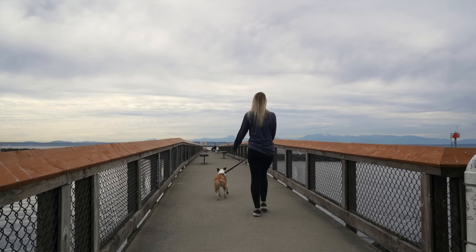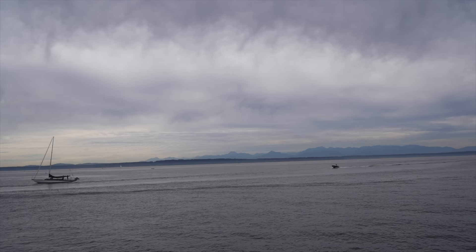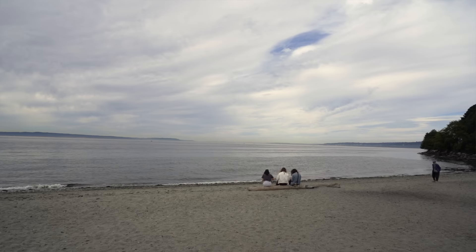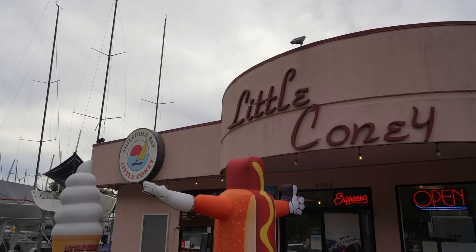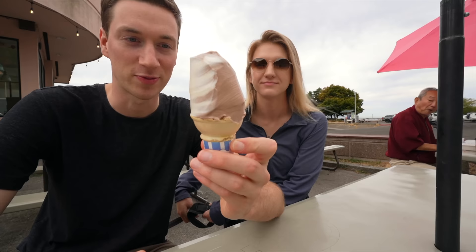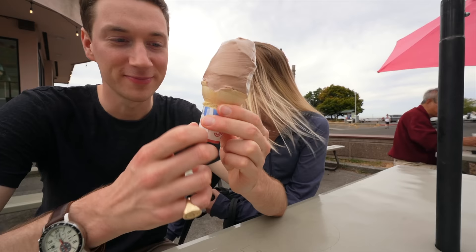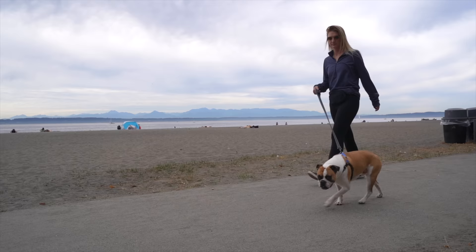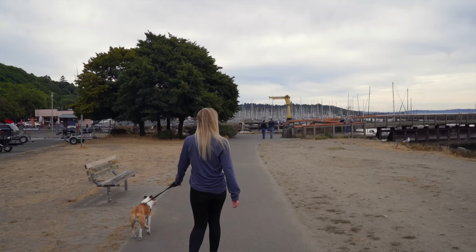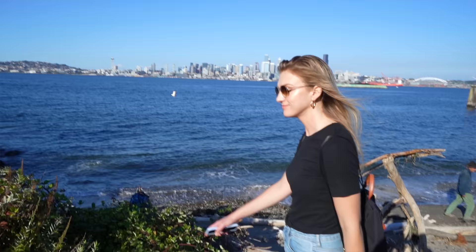Last but not least is our honorable mention: Golden Gardens. While it didn't quite make the list, it's a local hidden gem worth checking out if you have the time. Seattle's Golden Gardens is an absolutely beautiful park and beach that spans across some of the area's prettiest rugged coastlines. It's a calm yet lively place that's perfect for taking a walk or a ride, and there's a little ice cream shop along the docks called Little Coney that offers some nice soft serve. You certainly won't find many tourists here, so if you're looking to feel like a true Seattle local, Golden Gardens is a great spot.